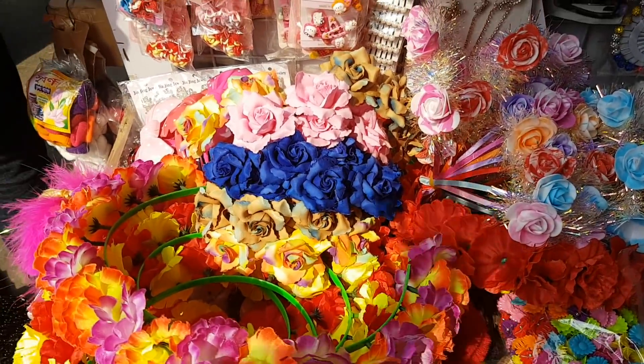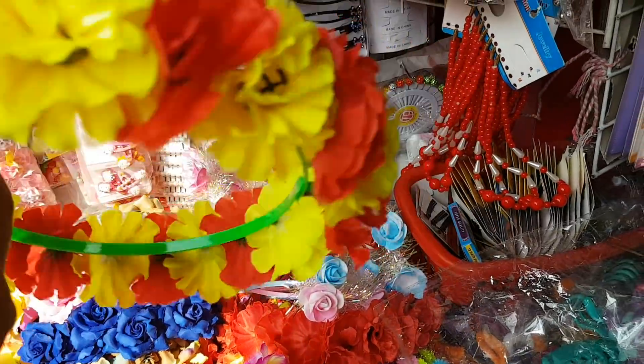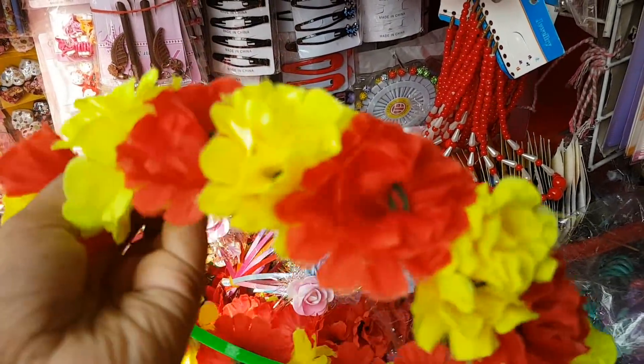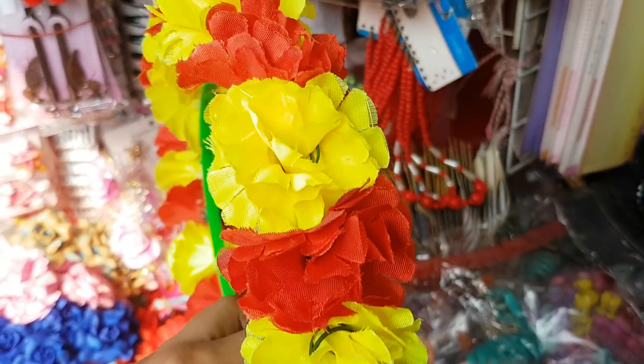This is the best flower crown. It's just a full flower crown. It's just a bit fixed.